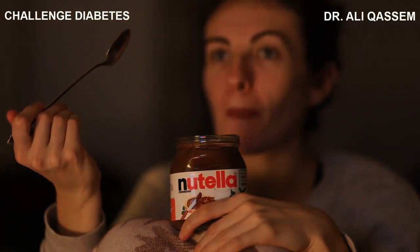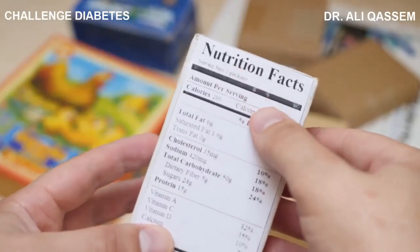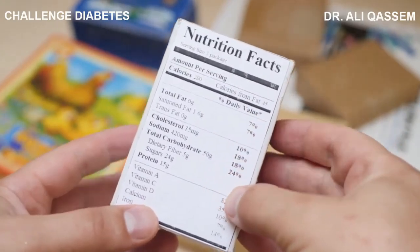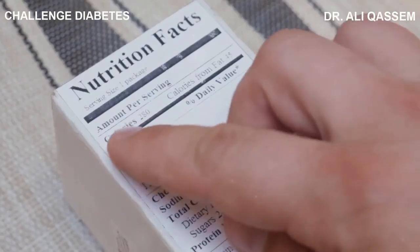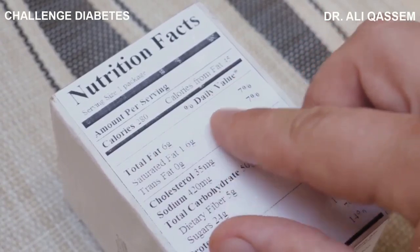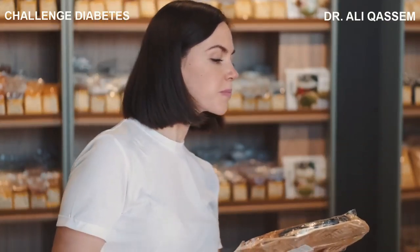Now that we've uncovered the dangers of highly processed foods, what can we do about it? The first step is becoming a savvy consumer — it's about knowing what's in the food you're eating. One practical way to do this is by reading food labels. Look out for terms like hydrogenated oils, high fructose corn syrup, and monosodium glutamate — these are all code words for processed foods. If you see them on the label, it's a good sign you should put that item back on the shelf.